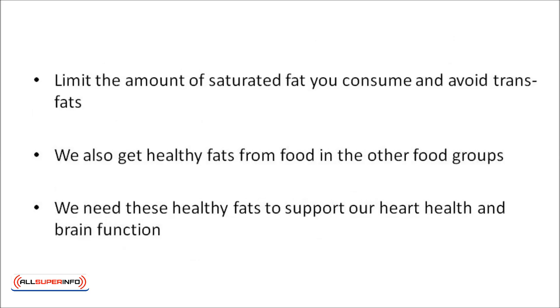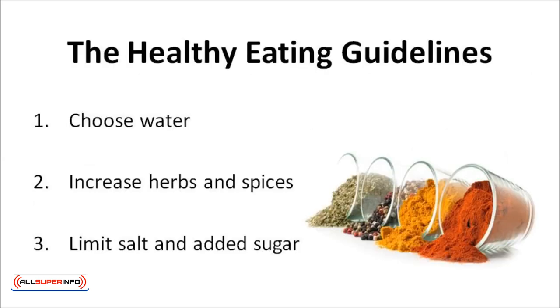Limit the amount of saturated fat that you consume, and avoid trans fat. We also get healthy fats from food in other food groups, such as seeds, avocados, fish, and nuts. We need these healthy fats to support our health and brain function. The shape of the food pyramid immediately suggests that some foods are good and should be eaten more often, but also that others aren't so good and should only be eaten occasionally. The layers represent major food groups that contribute to the total diet.